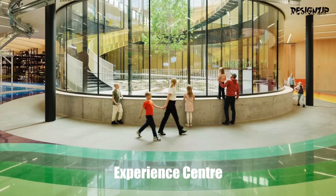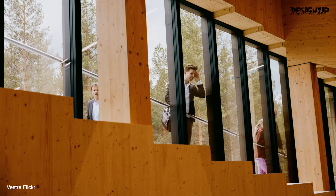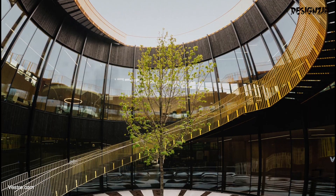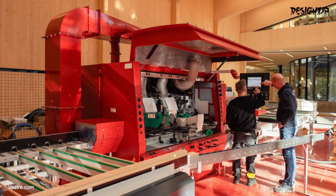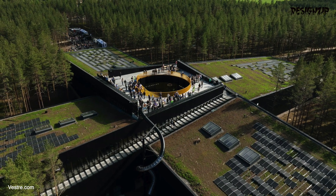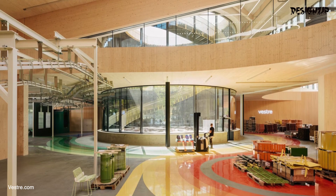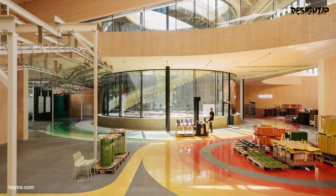At the core of the building sits the Experience Centre, which offers a panoramic view of the entire manufacturing process, thanks to its 360-degree vantage point. By infusing a pop of colour into the machinery, the factory adds a playful touch to its symmetrical space. The machine's colour scheme maps the machinery, providing an orientation system for the workflow.